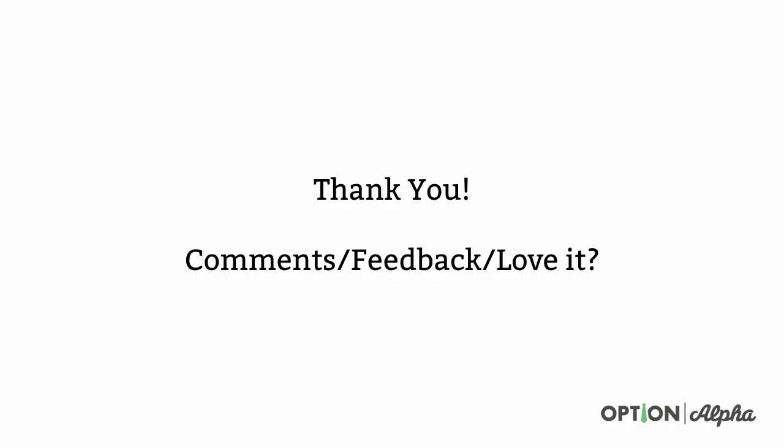Thank you so much for checking out this video. If you have any comments, questions, or feedback, please let me know. If you loved this video and thought it was helpful, please share it online. Help spread the word about what we're trying to do here at Option Alpha. Until next time, happy trading.